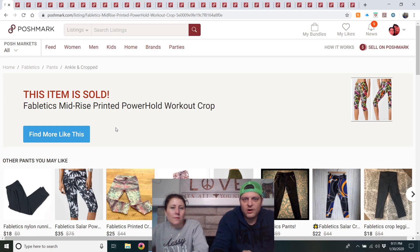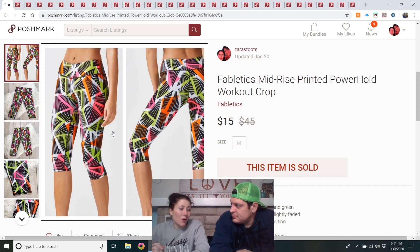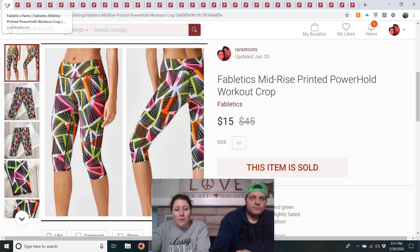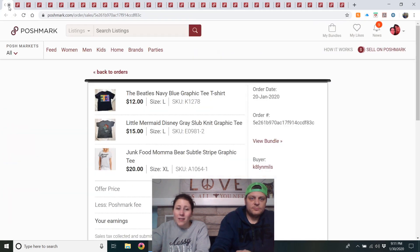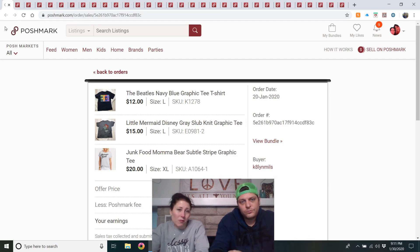Fabletics mid-rise printed Power Hold workout crop — my mom actually texted me beforehand asking if Fabletics was a good brand. I told her how much they'd sell for and she bought them. They were size medium, very wild print, but they sold for $15 after about two to three weeks.